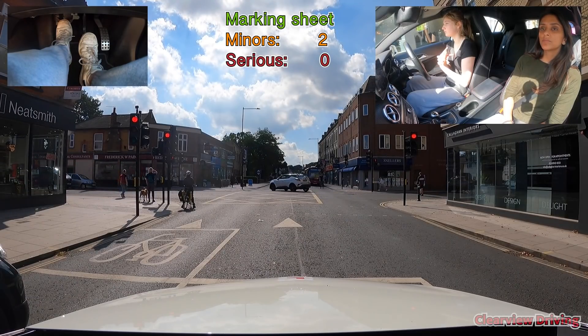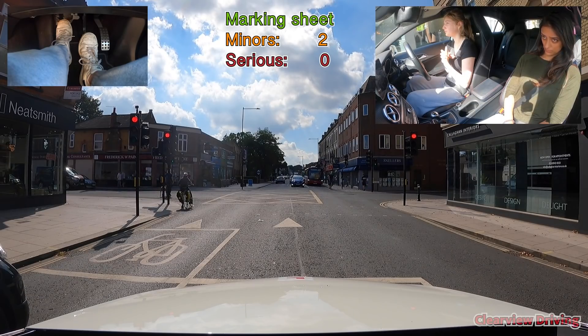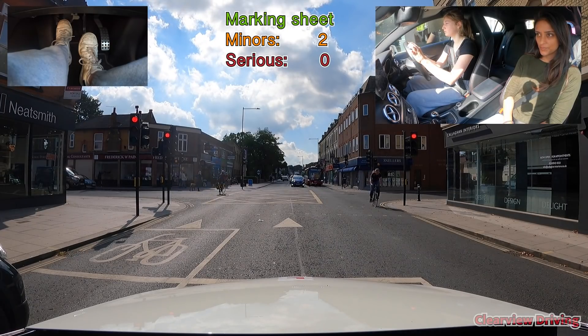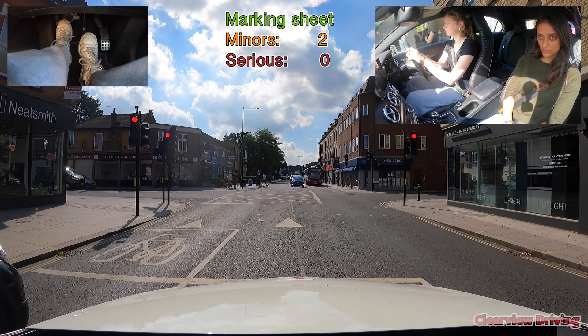At this traffic light junction, when the traffic lights go green, you need to go into the yellow box and wait in the middle until it's safe to turn. Once you're in the middle there is no traffic light, so you simply need to wait for the road ahead to be visibly clear before you can turn. The traffic opposite that's turning right would usually go before you.